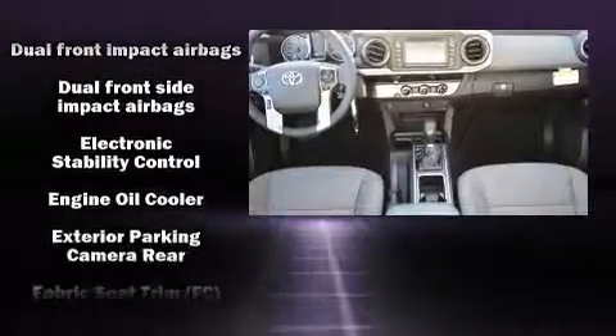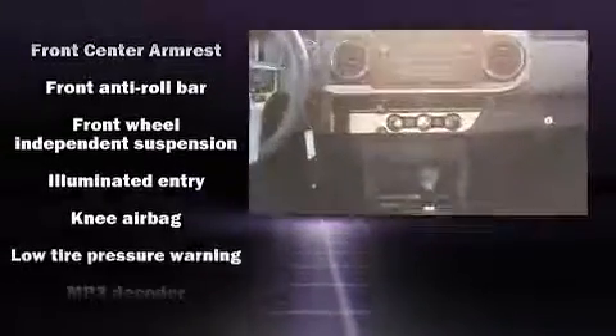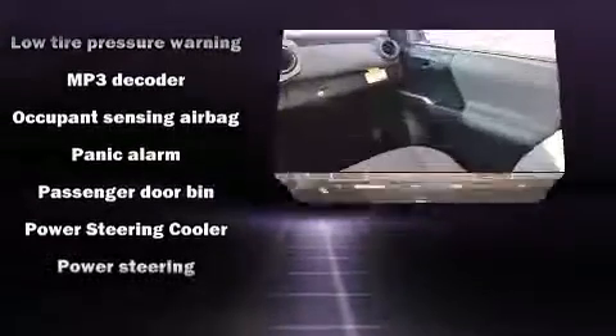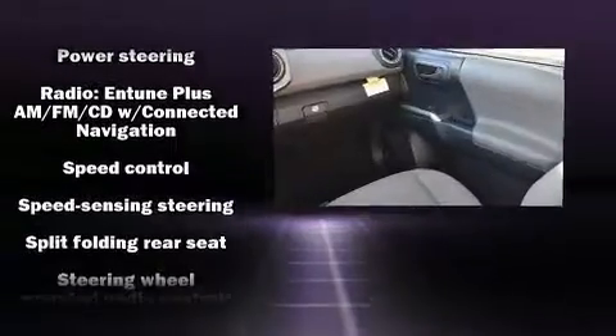Toyota ensures the safety and security of its passengers with equipment such as dual front impact airbags, front side impact airbags, traction control, brake assist, anti-whiplash front head restraint, ignition disabling, and ABS brakes.